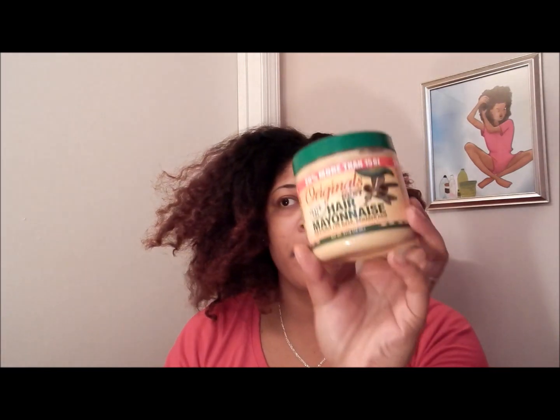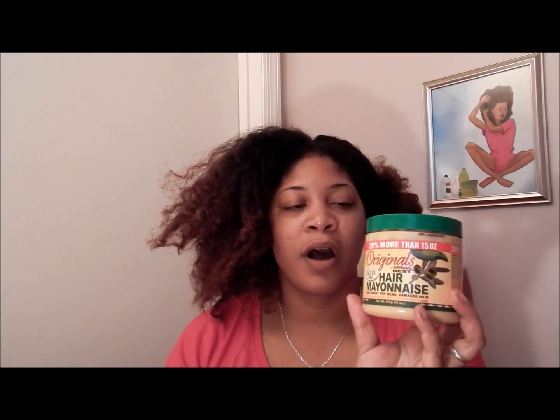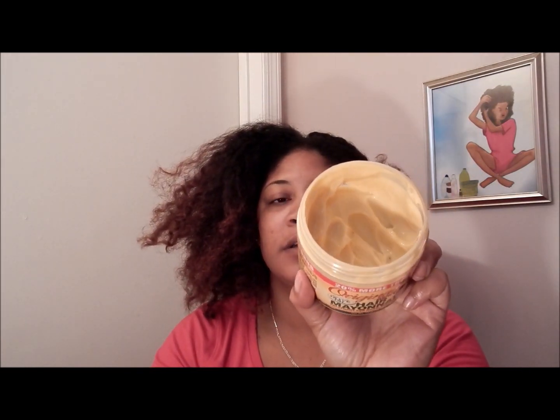So the conditioner I have been using lately is by African Best, original African Best. It is the extra virgin olive oil hair mayonnaise. Y'all, this is like so old. Like back in the day, I used to use this product. I've been using it lately. This is how it looks.